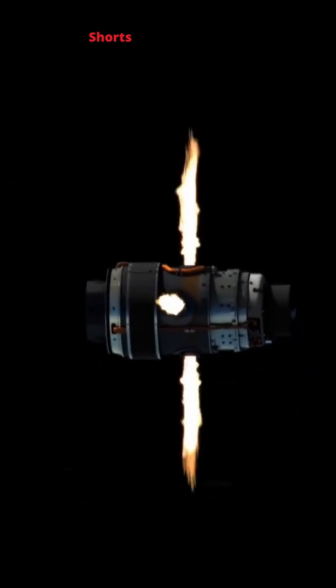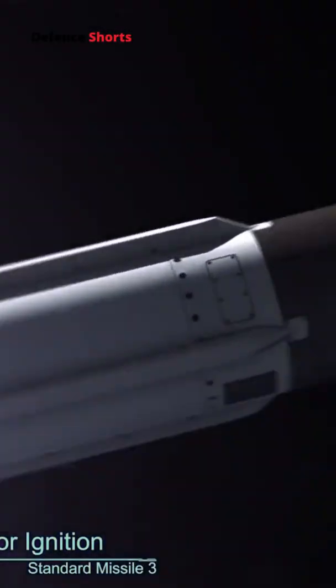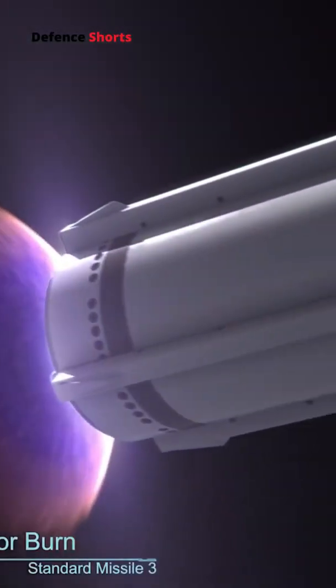PAD has maneuver thrusters that can generate a lateral acceleration of more than 5G. PAD has the capability to engage the 3,000 kilometers class of ballistic missiles at a speed of Mach 5. PAD uses gimbal directional warhead technology.